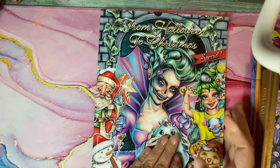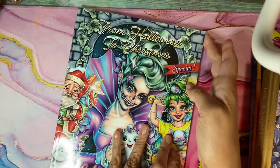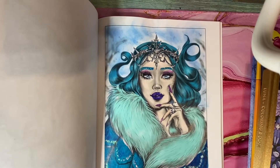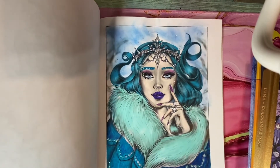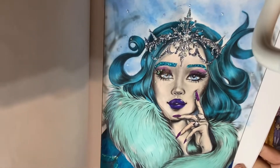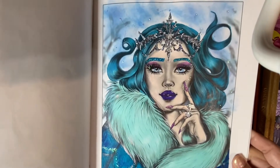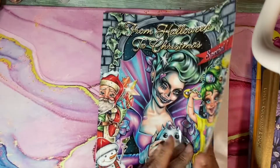This next one is from 'From Halloween to Christmas' by Drea Drawers. The page I did was the Snow Queen — I just posted this recently. I used alcohol markers and tons of glitter, stickles for the crown, and I even made her eyebrows glitter too. I love her books and this one was really fun.